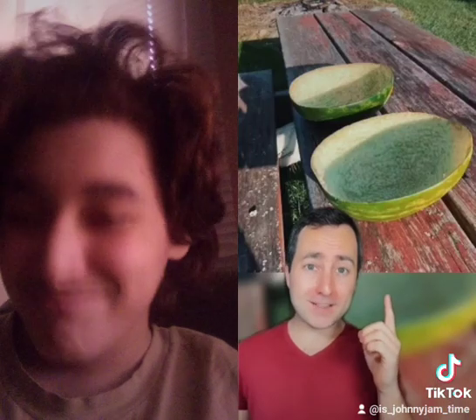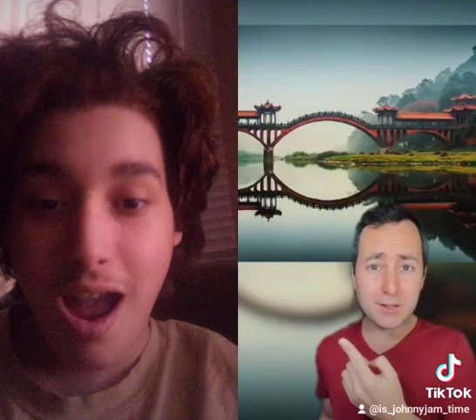Chickens ate these watermelons and picked them clean — or would it be pecked clean? The water is so still it looks like a mirror.